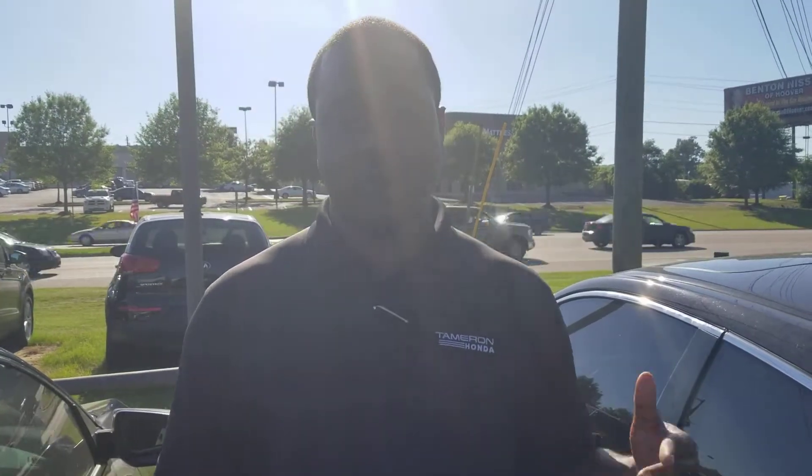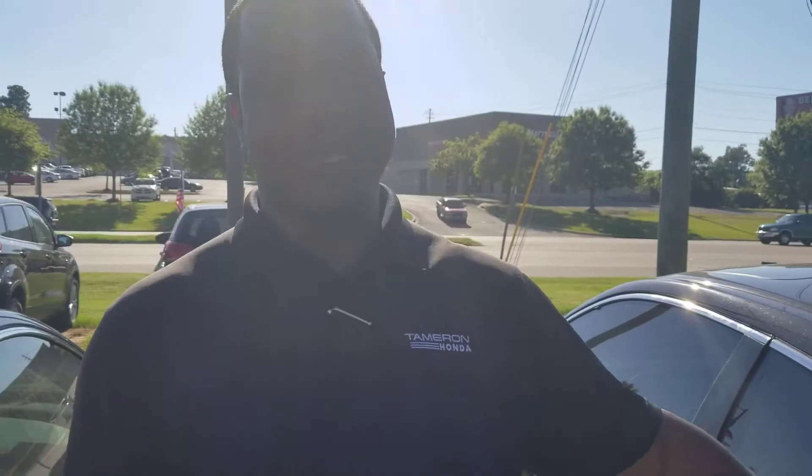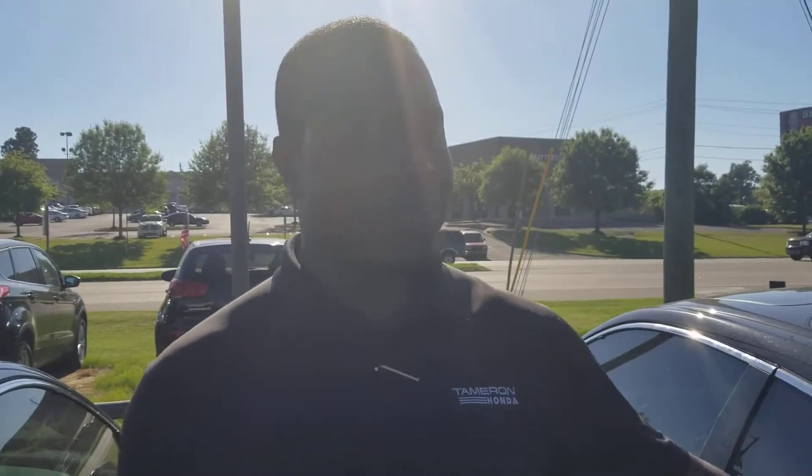It's certified pre-owned, so you get a one-year 12,000-mile comprehensive warranty, plus a seven-year 100,000-mile powertrain warranty. They take it through a 182-point inspection. The closest you can get to buying a brand-new Civic EX Coupe is buying this car right here.